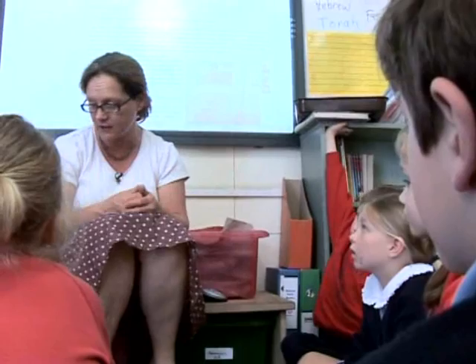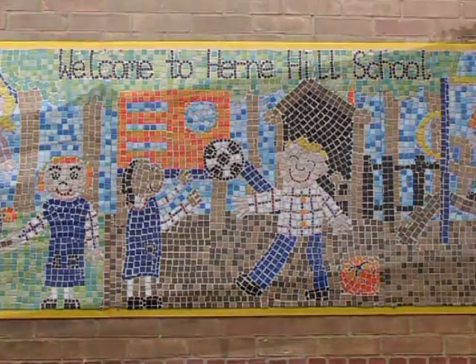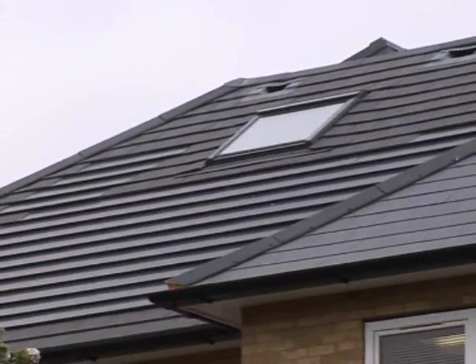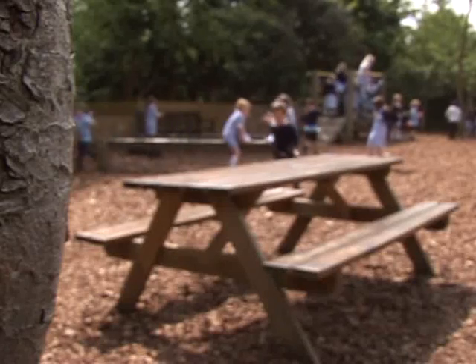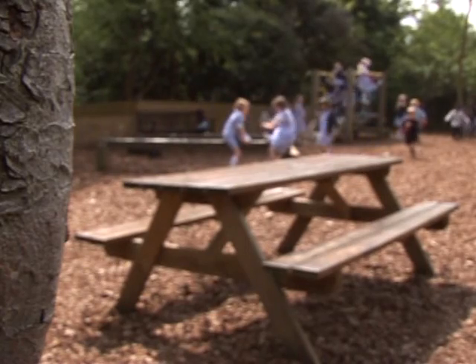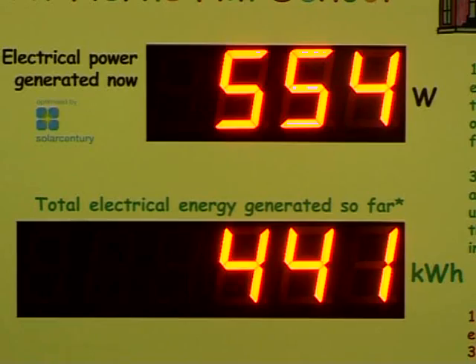Going down the solar route has been an education for the staff here too. I just love our solar tiles — it blends in so beautifully with the roof we have. When we go to the electricity cupboard and we're not using that much electricity at the school and the sun is fully shining, we are fully self-sufficient. And then the meter actually goes back a little bit — it's just wonderful to see how we feed back electricity into the grid this way.